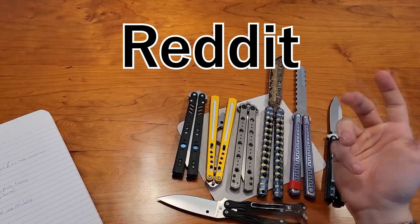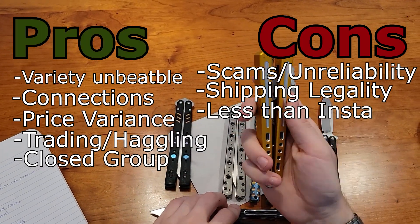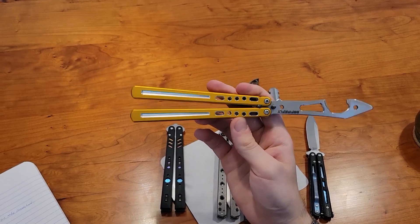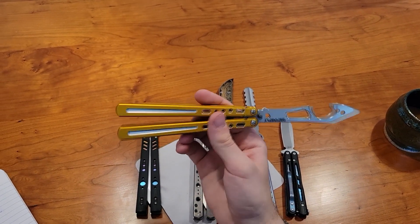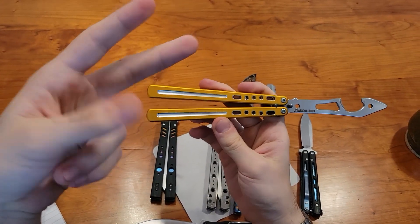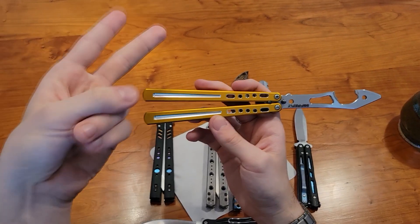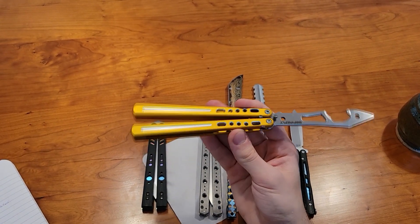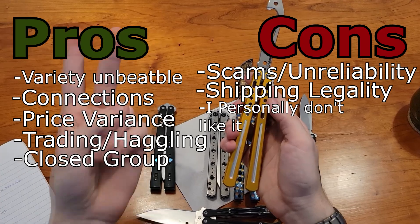Next is Reddit. The balisong subreddit is exactly like Instagram and Facebook — you'll see WTT (want to trade), WTB (want to buy), and WTS (want to sell) posts. My only experience was putting up a 'want to buy' for a V1 Replicant and getting two messages that were both scams. So I kind of don't like Reddit because it doesn't seem very reliable. Same pros as Instagram, same cons, but seems a little more scammy.